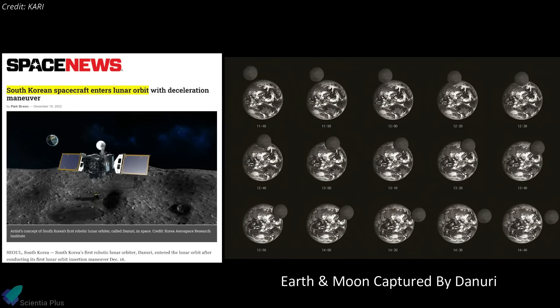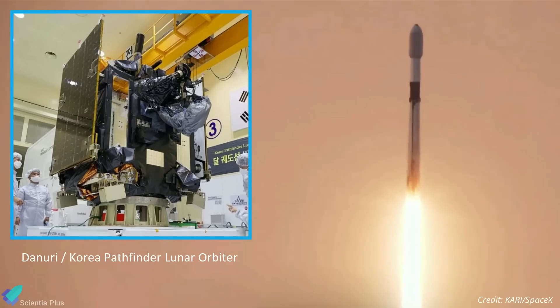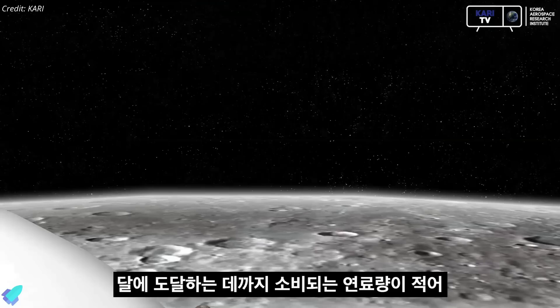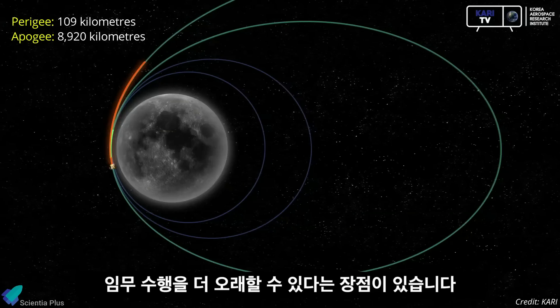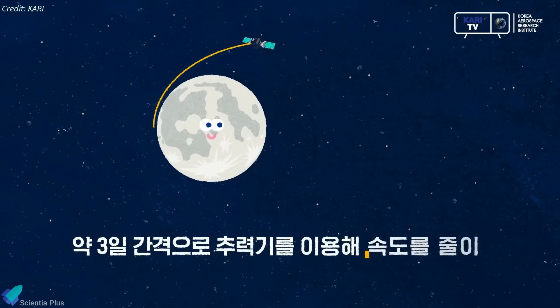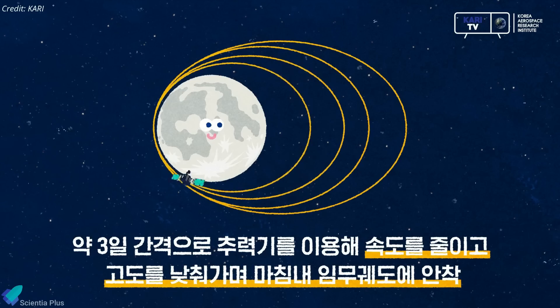South Korea's Danuri probe, also known as the Korea Pathfinder Lunar Orbiter, has reached its destination after a four-month voyage. Danuri, meaning 'Enjoy the Moon,' launched on August 4 atop a SpaceX Falcon 9 rocket and is Korea's first exploratory space mission outside of Earth's orbit. The successful launch put Danuri into a ballistic lunar transfer orbit, which took the probe on a 134-day fuel-efficient voyage through space. The spacecraft entered lunar orbit on December 16 after conducting its first lunar orbit insertion maneuver, and is currently revolving around the Moon every 12.3 hours with a perigee of 109 km and an apogee of 8,920 km. By December 28, it will perform four more propulsive maneuvers to steer into a circular low-altitude orbit about 100 km from the lunar surface.